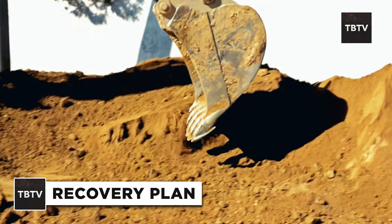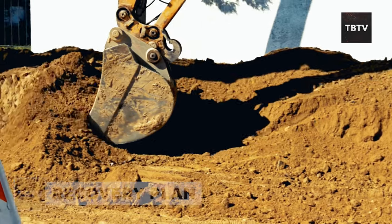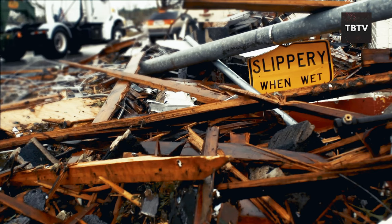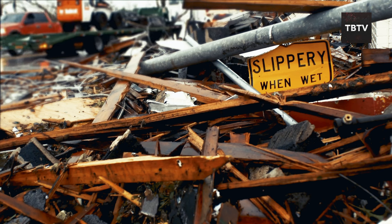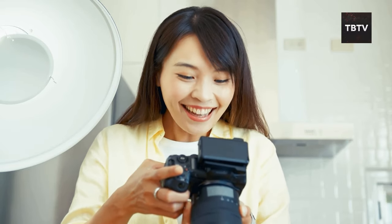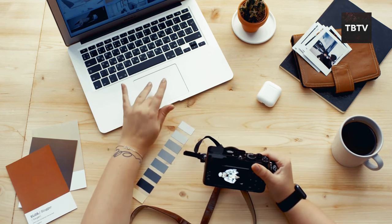Once the initial shock of the disaster has worn off, it's time to roll up your sleeves and start rebuilding. It's like putting together a giant puzzle with missing pieces, but with a lot more stress. After that blizzard, we were left with a mess — trees were down, the roof was damaged, and there was glass everywhere. It was overwhelming, but we knew we had to start somewhere. The first thing we did was document everything. We took pictures of the damage from every angle to have a record for insurance purposes. Insurance adjusters love pictures.